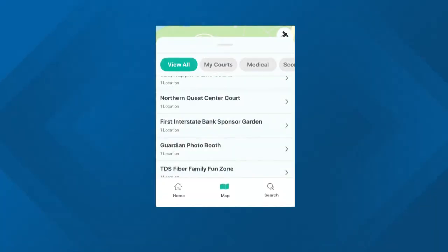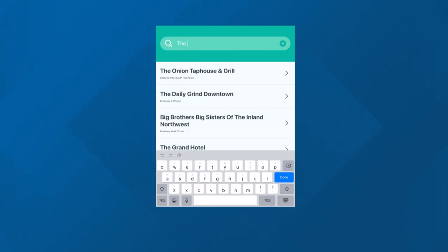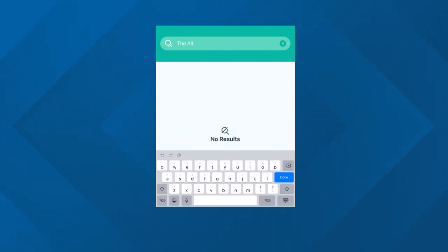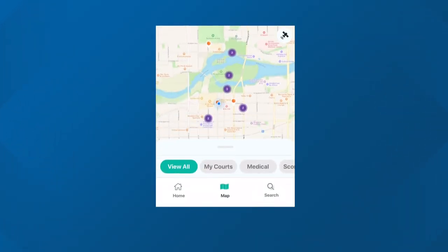For families who are going to be spectators this weekend, this app is going to be extremely beneficial. It'll help you find not only courts where games are going on, but also beverage stations and the restrooms closest to your court. Again, this app is completely free.